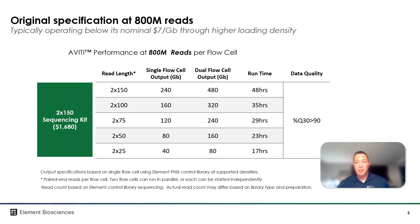This table summarizes our original performance metrics at 800 million reads per flow cell. You can see the outputs whether you use one flow cell or two at the different read lengths. At the original specifications of 800 million reads, this translated to about $7 per gigabase of data at the 2x150 read length.